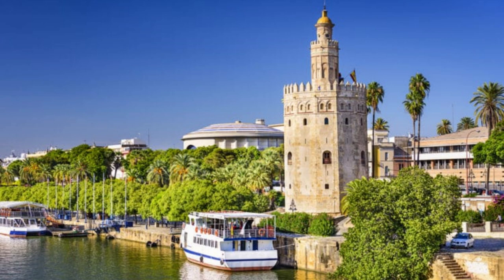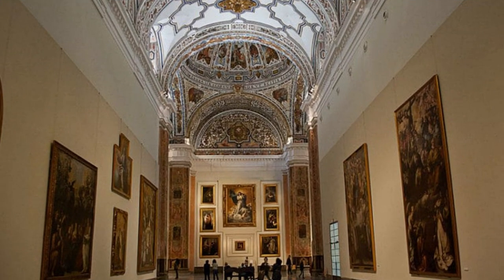Any guide in Seville will confirm that the City Hall is one of the most beautiful buildings in the city. The relief facade of the building in plate-resco style is abundantly decorated with stucco, the motifs of which convey different mythological subjects — you can look at them for a long time with rapture. These bas-reliefs are so finely carved that you have to look at each detail almost up close. The town hall was built back in the 16th century in honor of the wedding of the Castilian king, and since then it has always been the seat of the city administration.